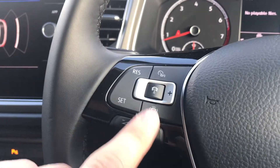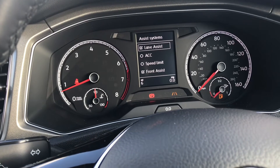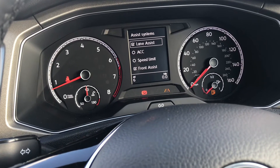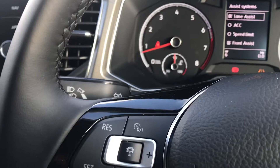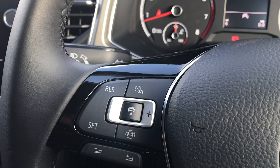You can also access your assist systems directly through the steering wheel. As you can see, we can access the lane assist, adaptive cruise control, speed limit and front assist directly through the wheel. On the left hand side we can set the speed limit directly and turn it off and on as well.